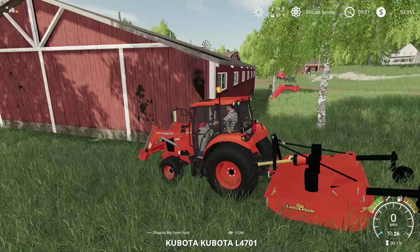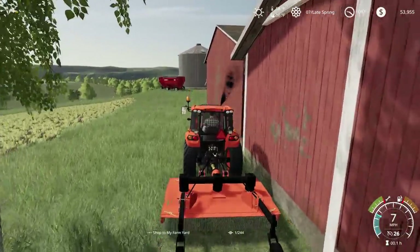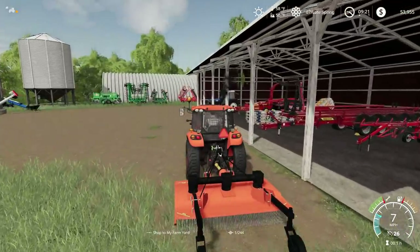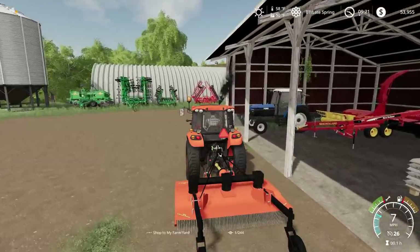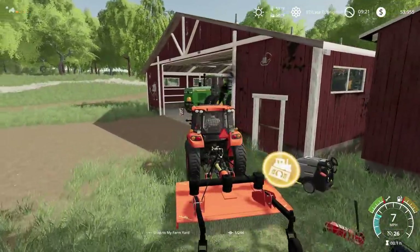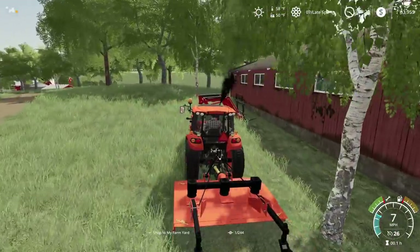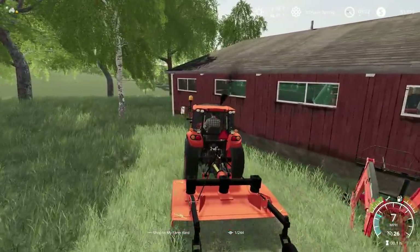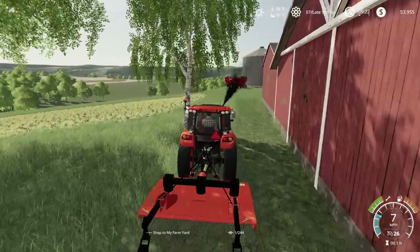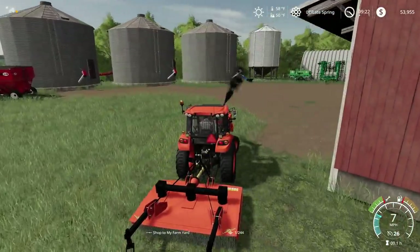Now we've got the PTO shaft hooked up. Mow along here. Pretty good little tractor, if I have to say — just perfect for this type of operation. We're just going to mow around the buildings with this tractor. I'm not going to get too detailed with this mowing — it is a farmyard, so there's going to be some rough growth in the areas. Pretty good little mowing tractor, just about perfect for this mower.